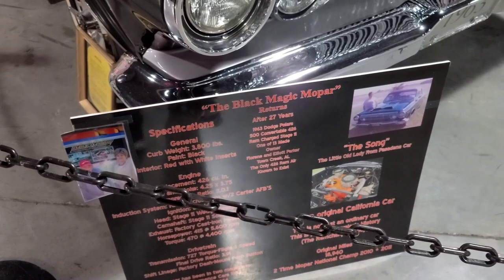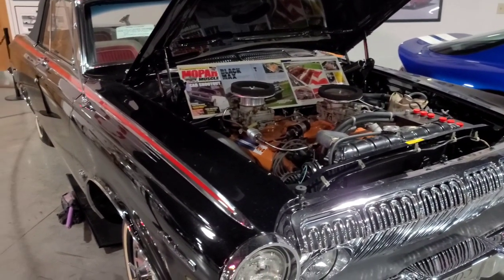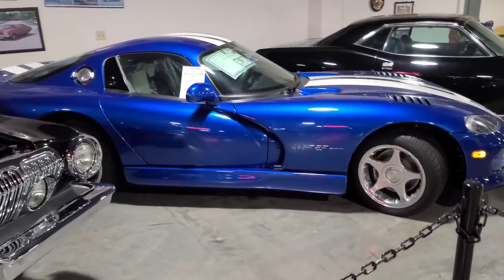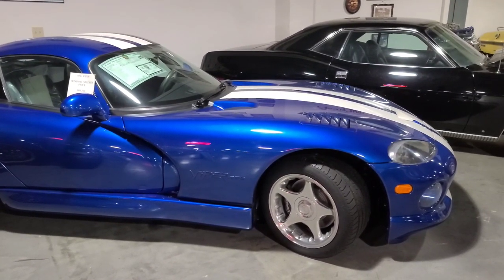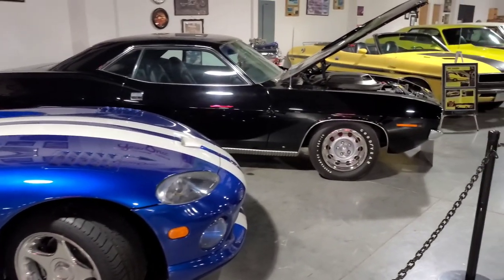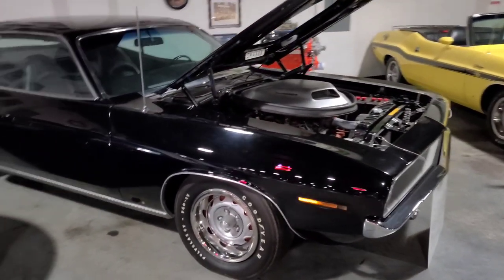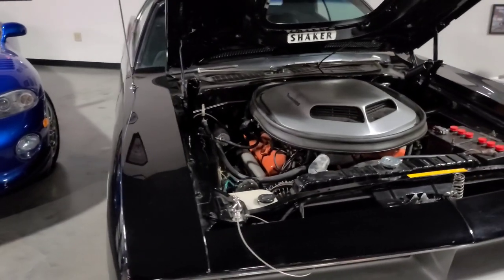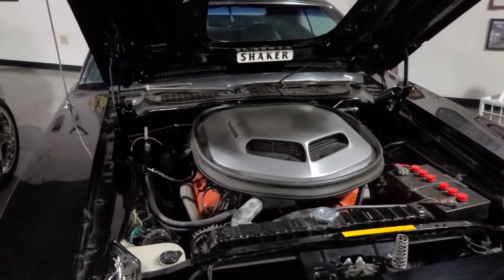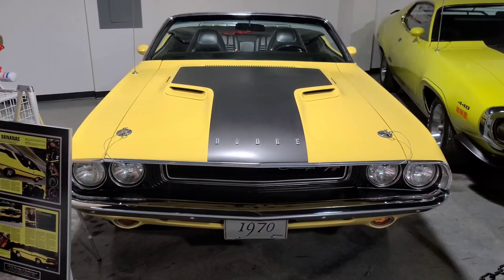That first car is a Black Magic Mopar — check that thing out. You've got old school and you've got a Viper sitting right next to it. That is pretty. That looks nice too. There's a 1970 Plymouth. Wow! It's got a 440 engine in it. I have a 1970 Challenger.